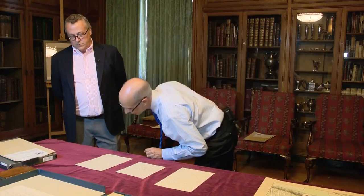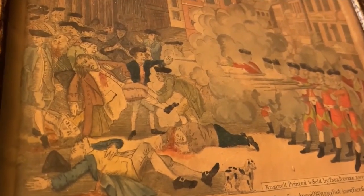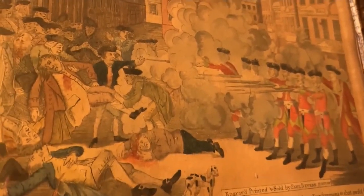Clements Library's Revolutionary War collection is extensive and significant. This is Paul Revere's print of the Boston Massacre — and as you'll see, it's called the Bloody Massacre. So this is a piece of political propaganda designed to inflame sentiment against the British occupation of Boston.